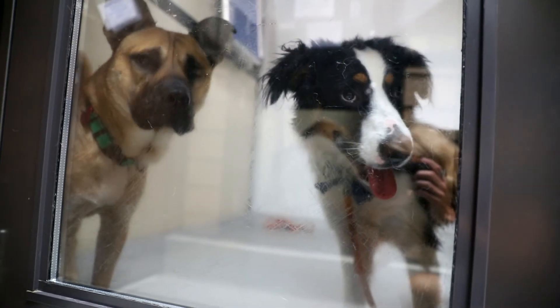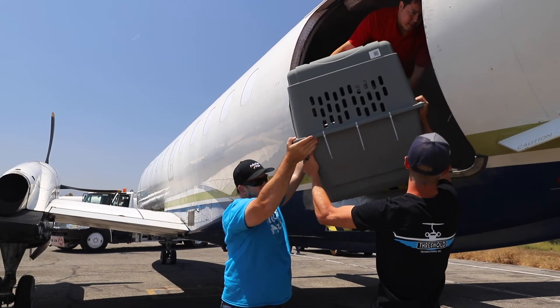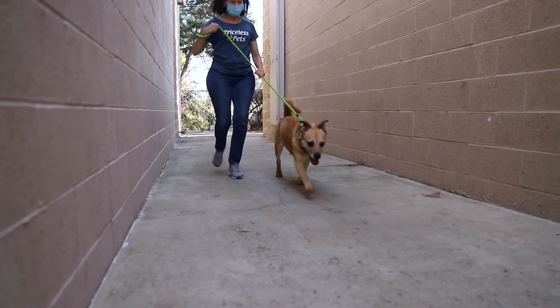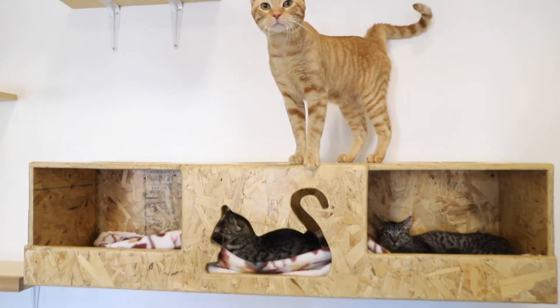All of our pets are spayed or neutered, they're fully vaccinated, and they have a microchip. The microchip will be transferred to you at the time of adoption. Also, a lot of the animals that come to us from out of state are heartworm tested, flea and tick tested, and are made sure that they're fully healthy prior to going to your new home.